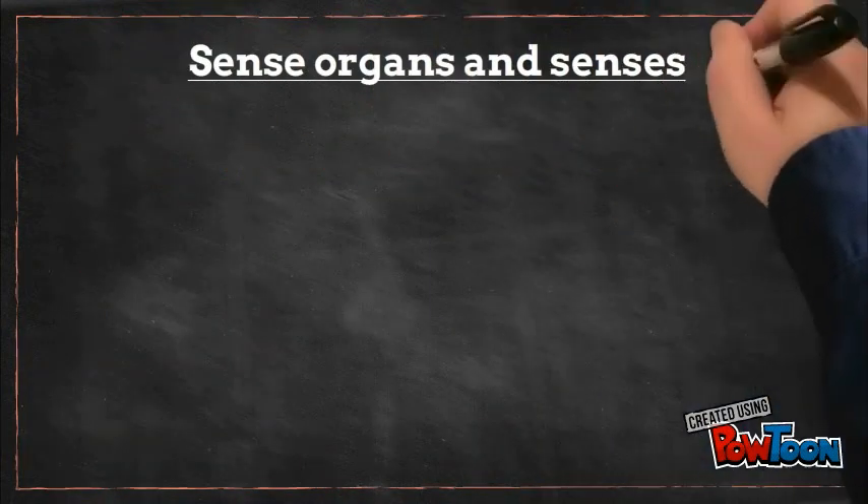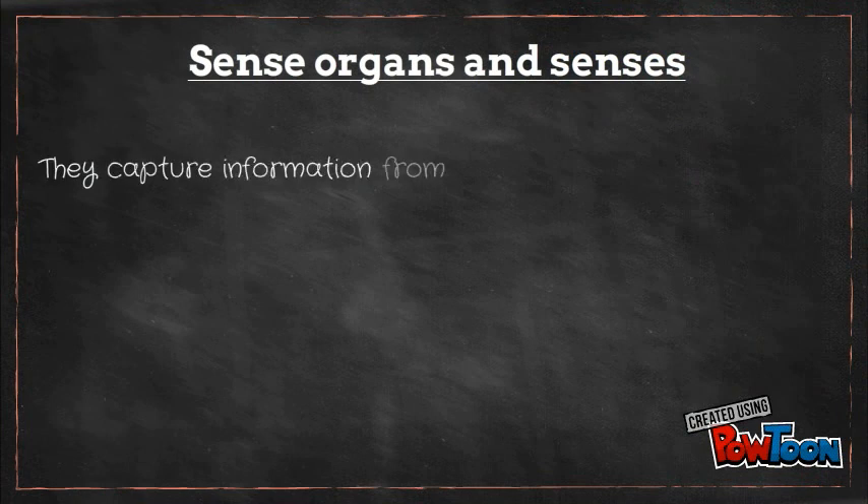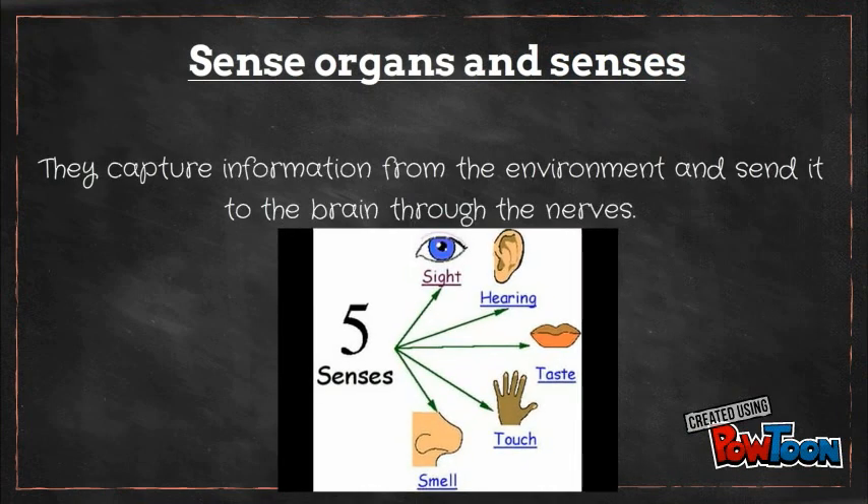Once we have talked about sensitivity, we are dealing now with sense organs and senses. They capture information from the environment and send it to the brain through the nerves. There are five senses, as you can see.